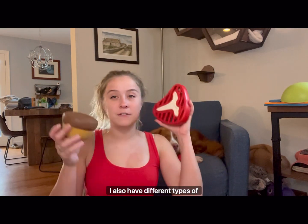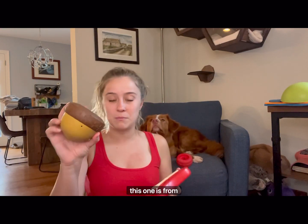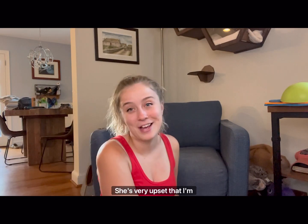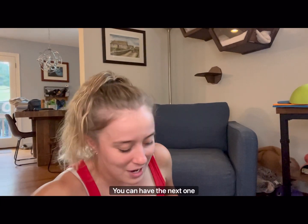I also have different types of treat toys that she has to chew on. This one is from BarkBox, and this one is from JW Dog Toys. This one is one of her favorites, so I usually have to hide it. She's very upset that I'm bringing all these things out and not giving her any. You can have the next one.